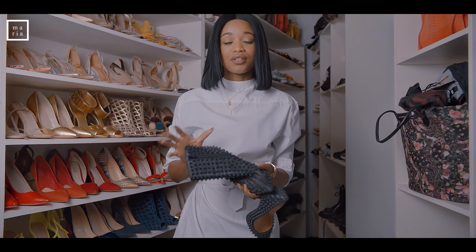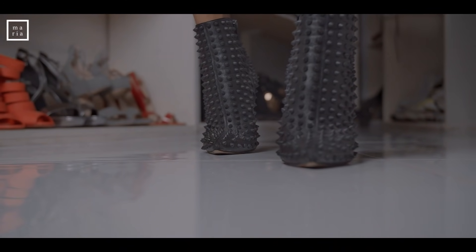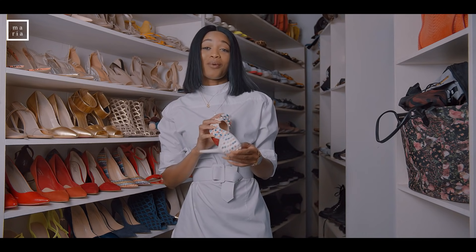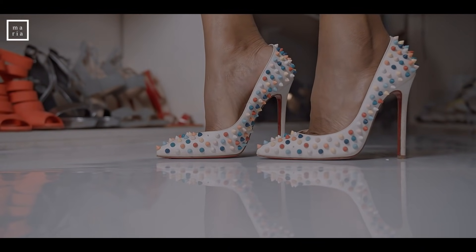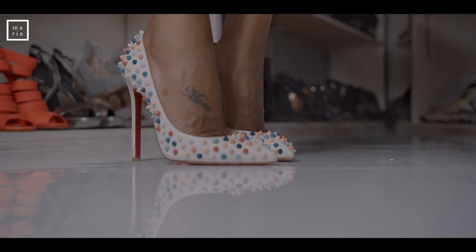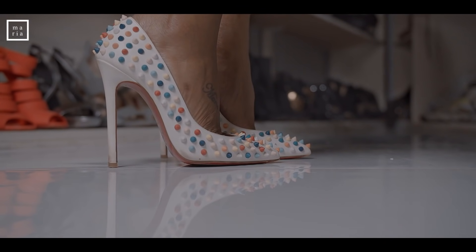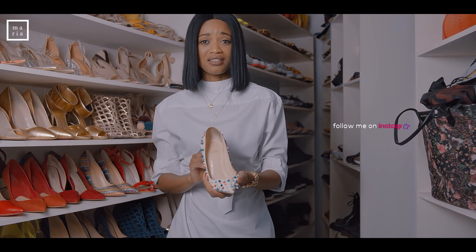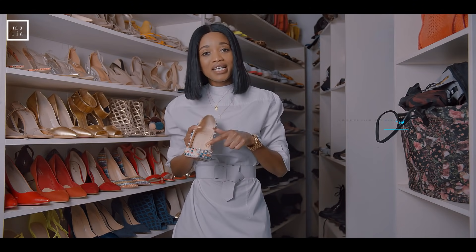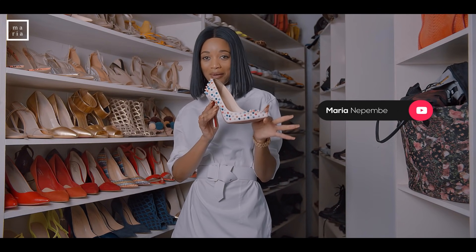These are my favorite Louboutins, although I can never really wear them because this material is so hard and uncomfortable. Why can't they use a nice cushiony lining inside? This is why my toes have corns on them — because of designers who don't consider their consumers. I paid so much money for these shoes. Can we have a conversation about Louboutins constantly injuring their customers?